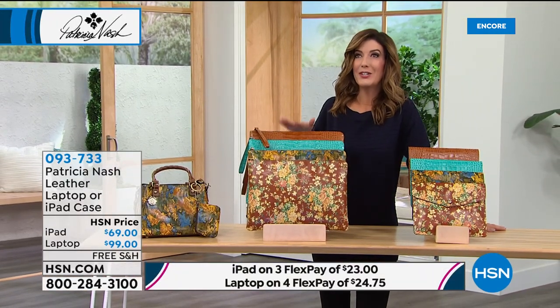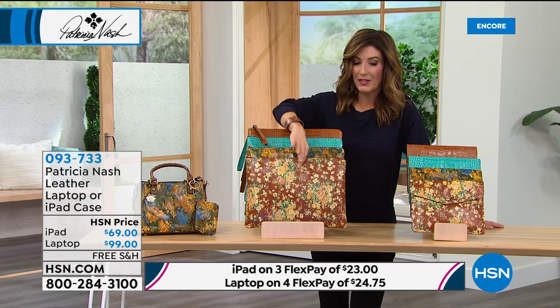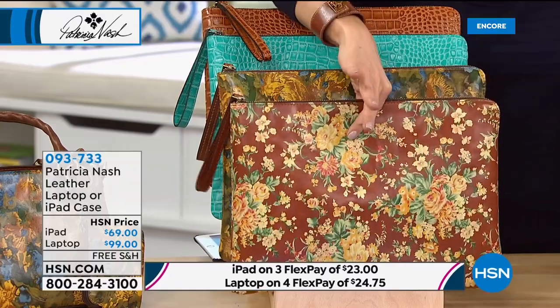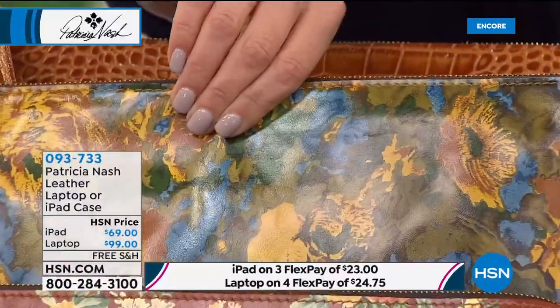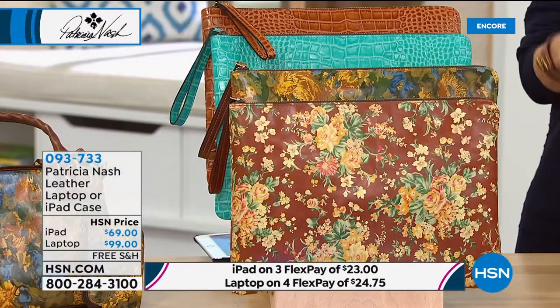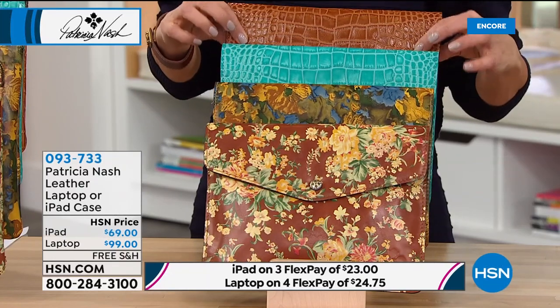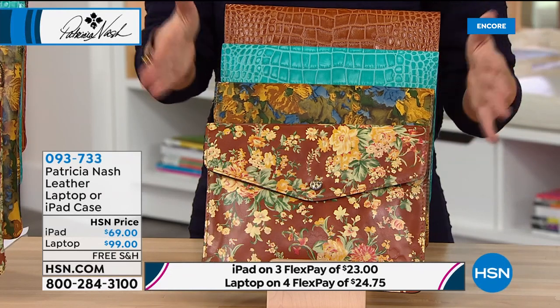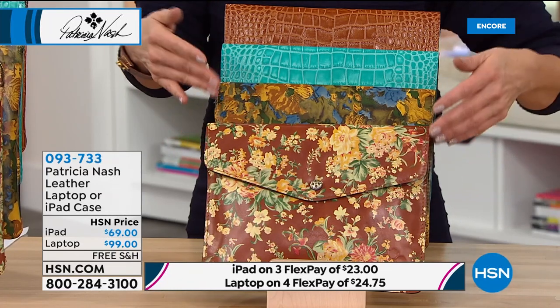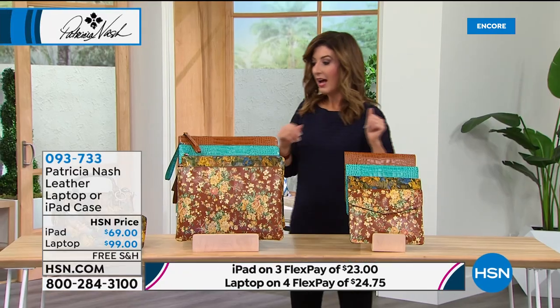For the first time ever, after years of customers asking for computer and laptop bags, Patricia Nash has debuted her brand new collection here tonight on HSN. We have a choice of either the laptop bag — four colors: vintage floral, beautiful wildflower, aqua croc, and classic cognac croc — or you can choose the iPad case, equally adorable, also in vintage floral, wildflower, aqua, and croc. The iPad case is for the standard iPad size but you can use it for minis, other tablets, Amazon Fires, e-readers, or Kindles.